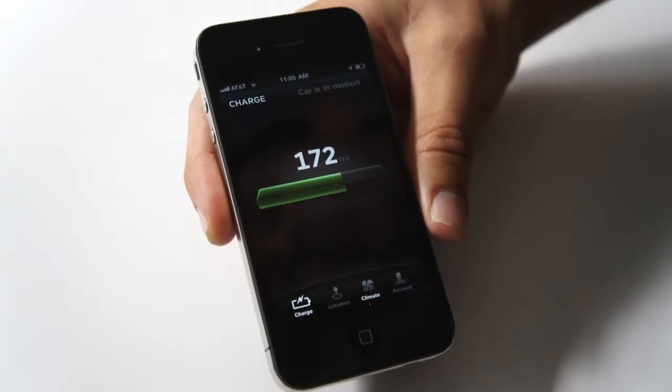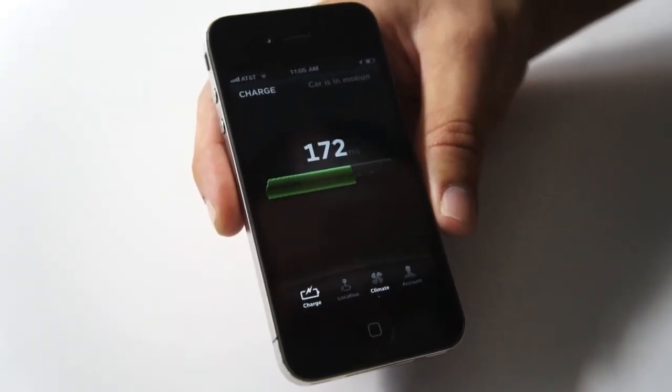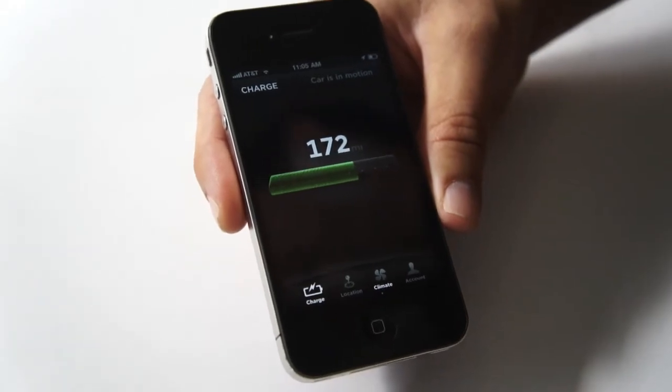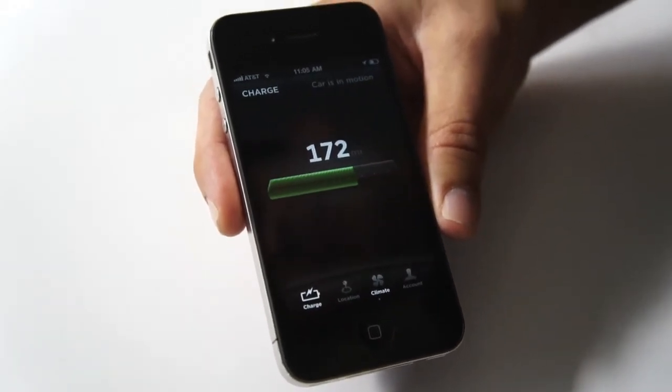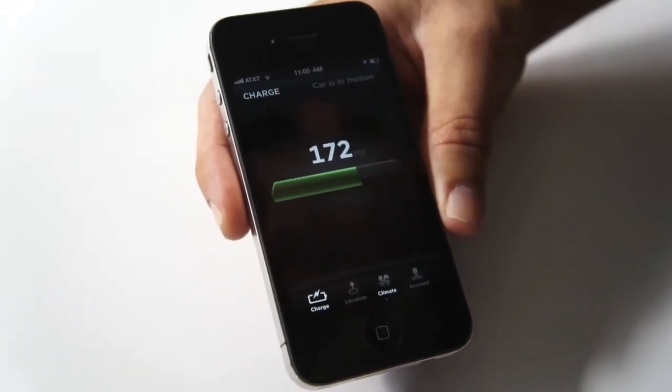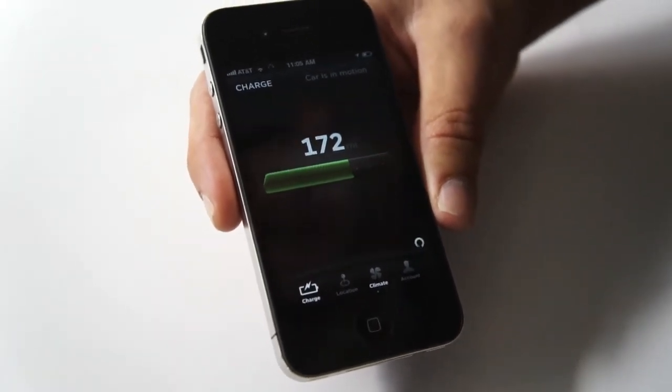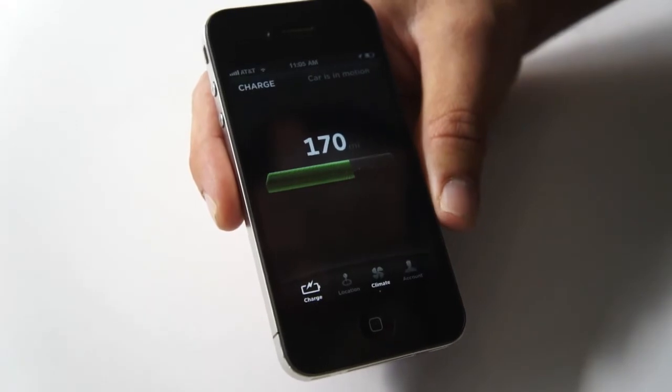Our initial screen here is the charge screen. It's obviously important if you own an electric car. A car's driving right now, so you get a quick at-a-glance sense of your state of charge and your current range. But while you are charging, you get a lot more information — you get the rate of charge, how many miles per hour are going into the pack.